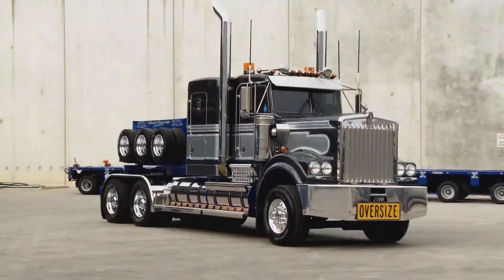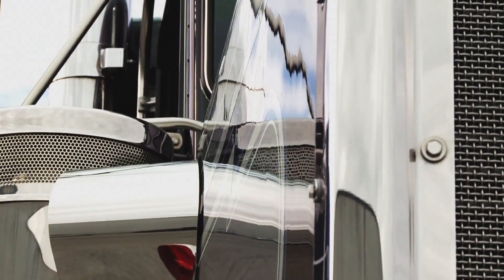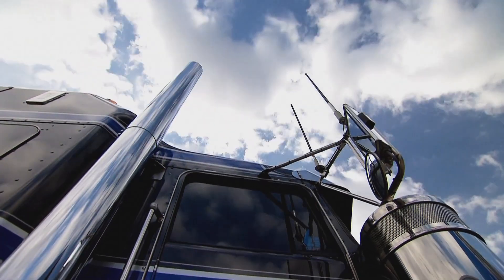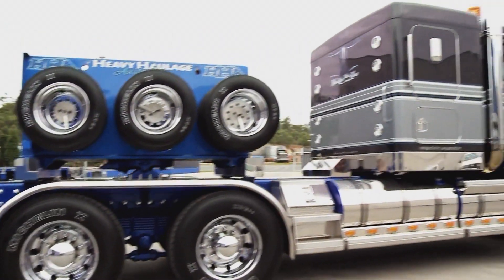A 2007 Kenworth Prime Mover, Jay Cash was already trucking royalty before John pimped it with a cool $220,000 of bling. The paint job alone cost $40,000.